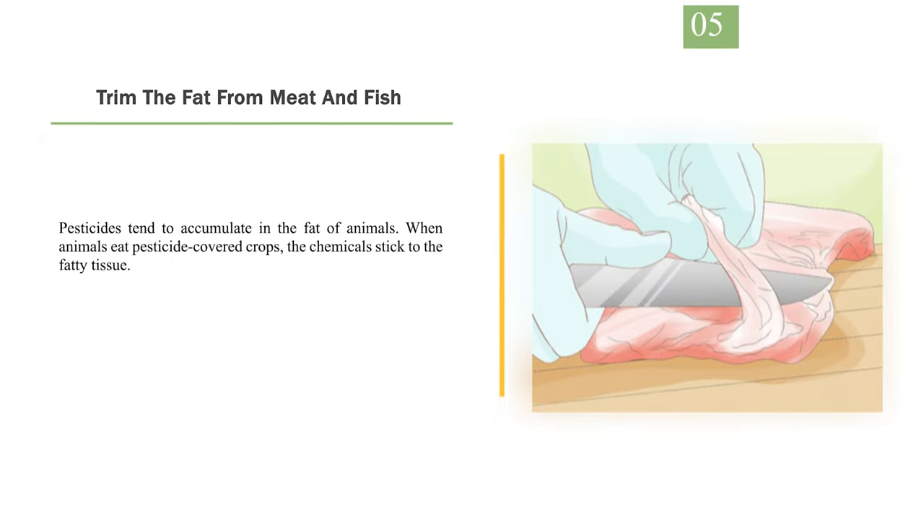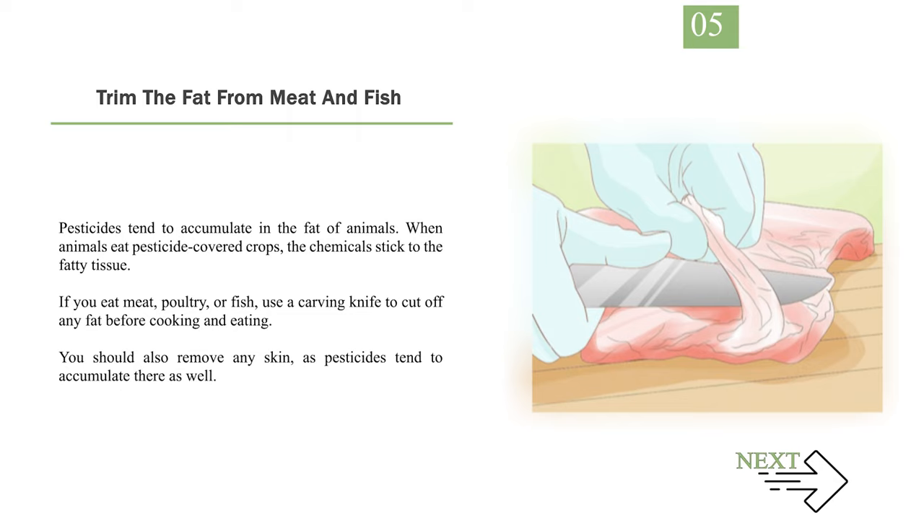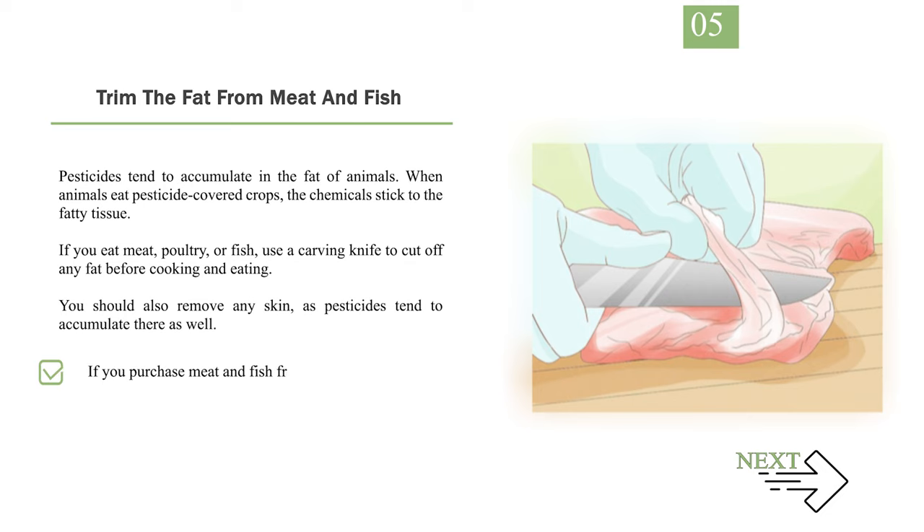Number 5: Trim the fat from meat and fish. Pesticides tend to accumulate in the fat of animals. When animals eat pesticide-covered crops, the chemicals stick to the fatty tissue. If you eat meat, poultry, or fish, use a carving knife to cut off any fat before cooking and eating. You should also remove any skin, as pesticides tend to accumulate there as well. If you purchase meat and fish from a deli, you can ask them to trim the fat off for you before you buy it.